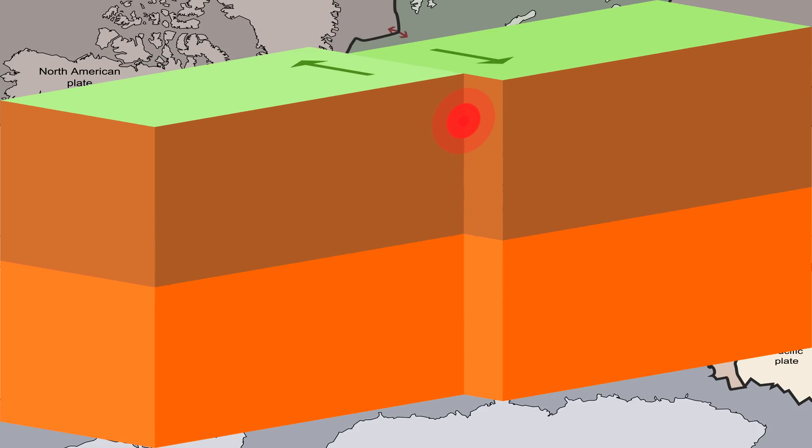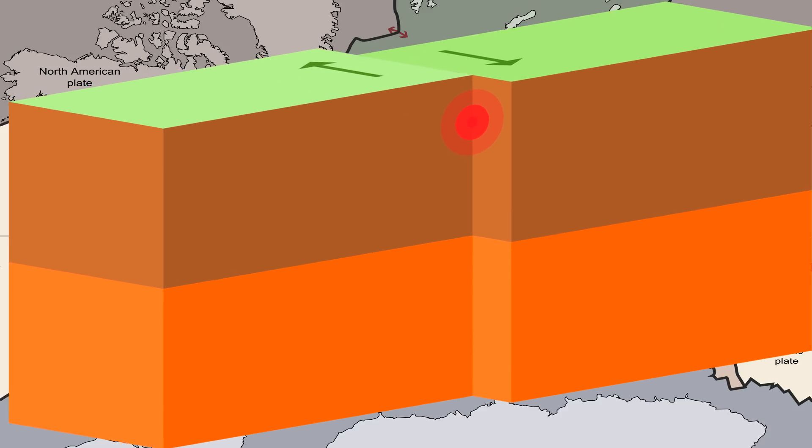In transform boundaries, the plates move alongside each other. This isn't a frictionless process and they always move with shocks in the form of earthquakes.